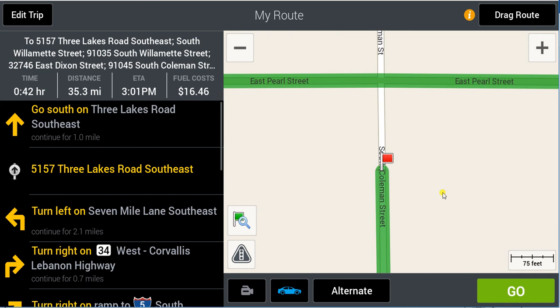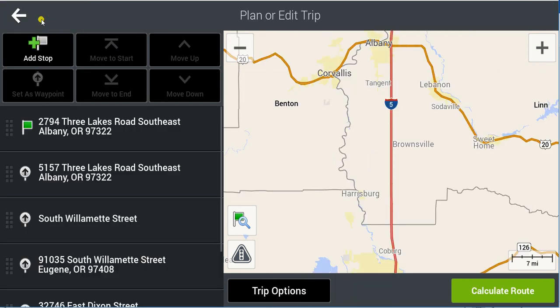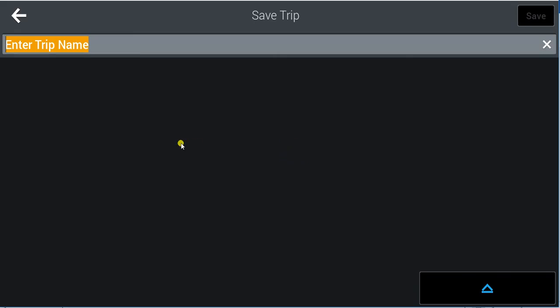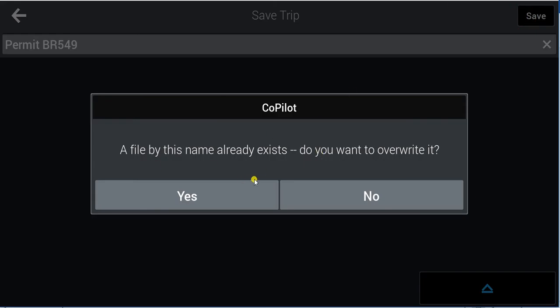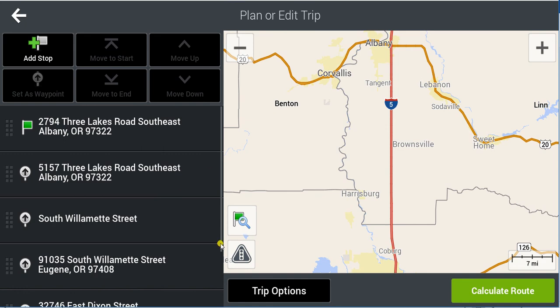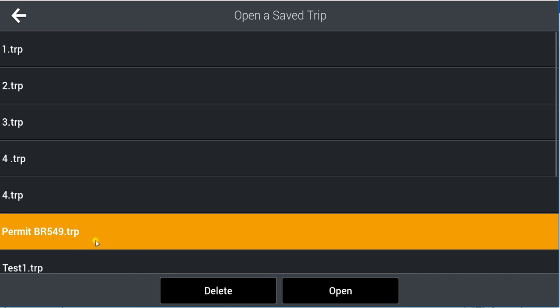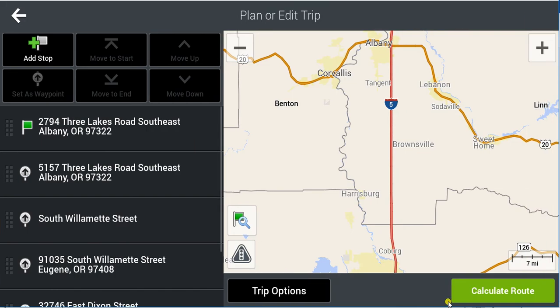The last thing you should do on any GPS after completing a complicated trip — and your trip will likely be way more complicated than this one — is to save that trip. Don't want to lose your work. I'm going to call it Permit BR549. I'll overwrite my old one. That way, if I ever want to load that trip again, I can just load it, open it up, and calculate the route.